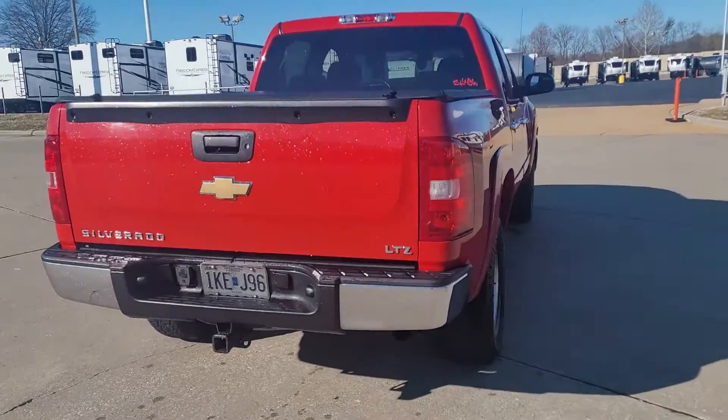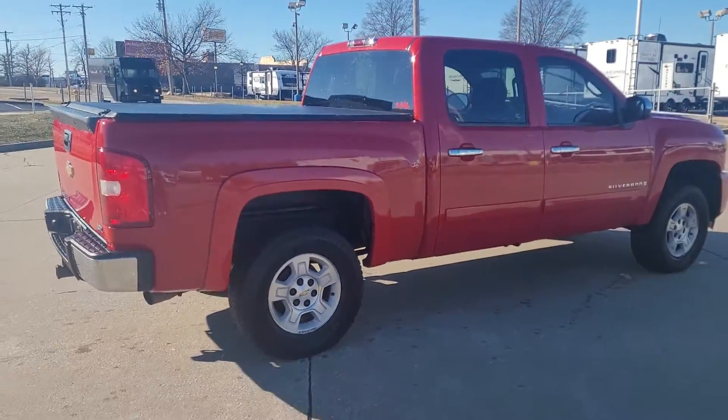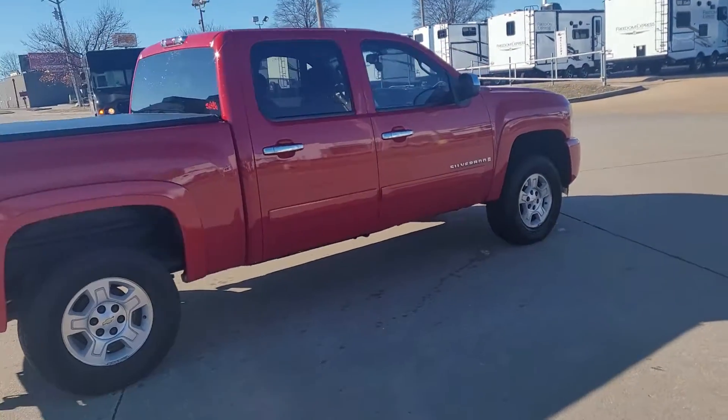It's got a bed cover, carpet in the back. Not taking less than $9,000 for it.